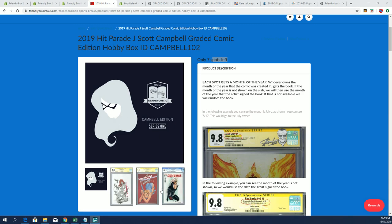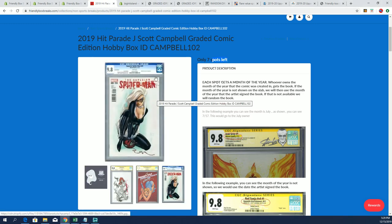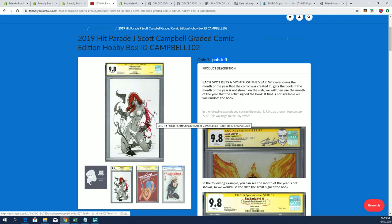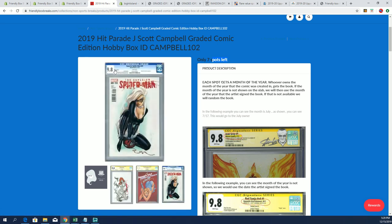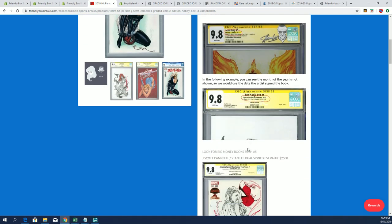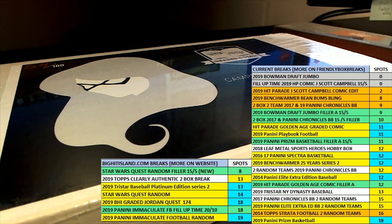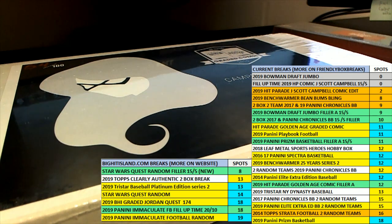He has some beautiful artwork in here — autographs. You can see his autograph in silver ink right here and red ink, and graded stuff. It's just really nice stuff. So be ready for the next big hit coming up. It's dope. It's awesome.